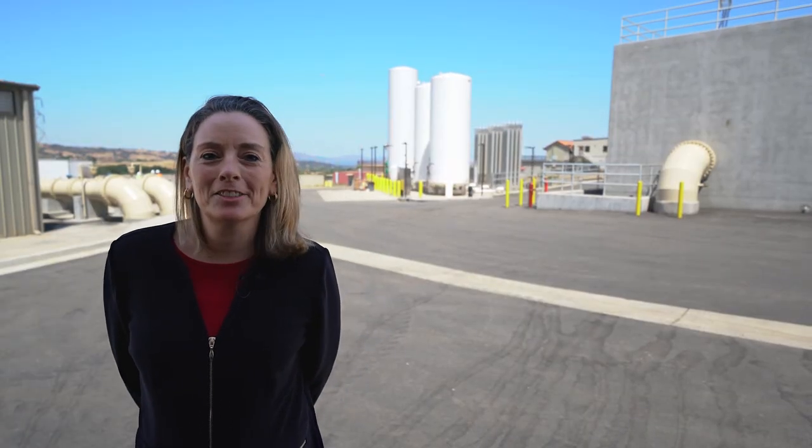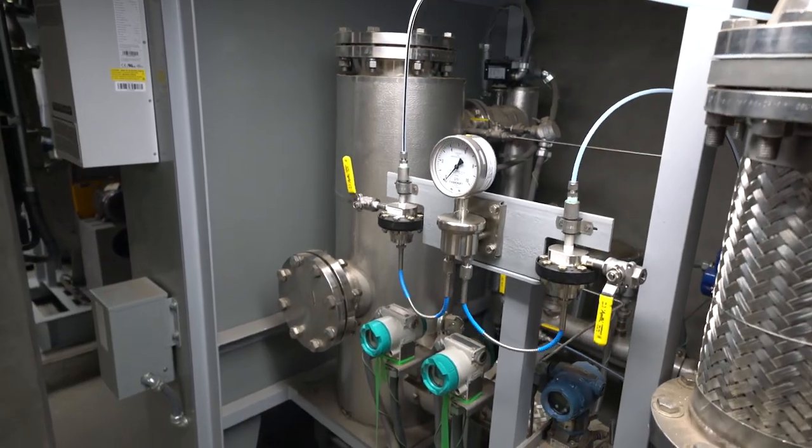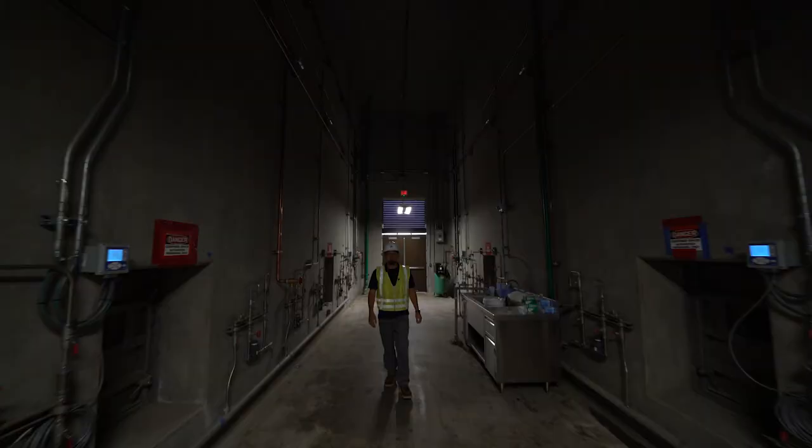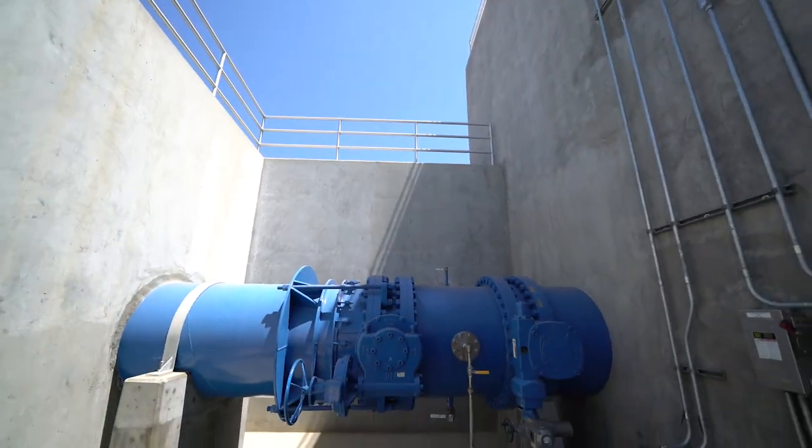Our ozonation project is our latest investment in providing high-quality water to our community. It will help us ensure that our water meets our own rigorous water quality goals, which are even more stringent than state and federal health standards.